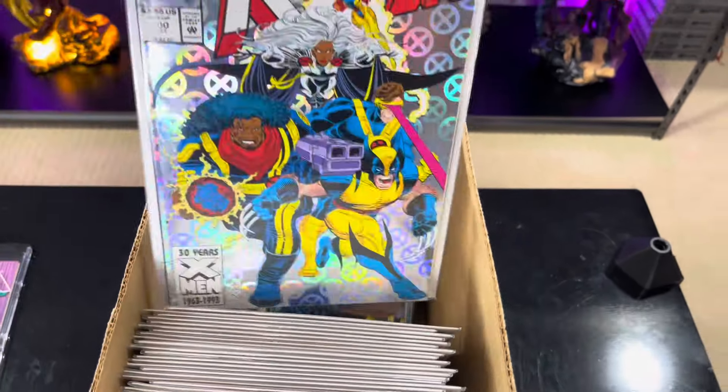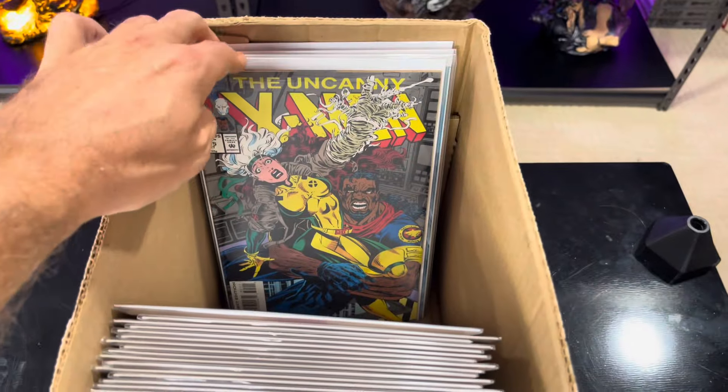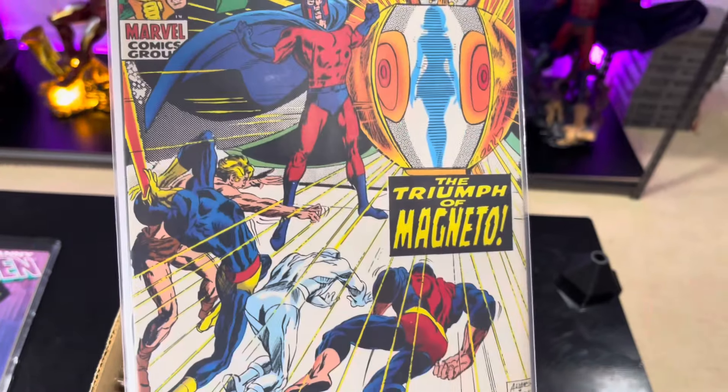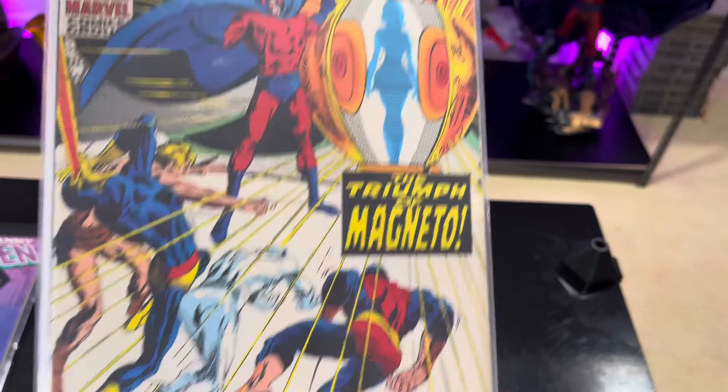And then this 300 really kind of started it all for me. I remember buying this in Marietta, Ohio, and I was like, I'm gonna start putting together the X-Men run. And here I am. I think this is like a reprint of X-Men 63.